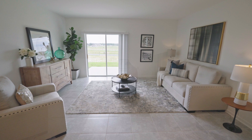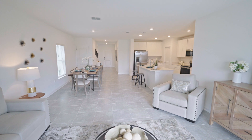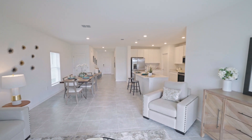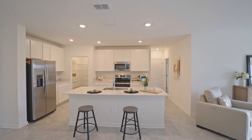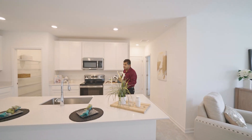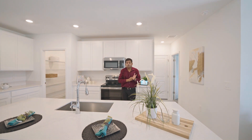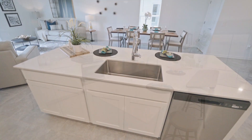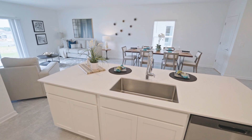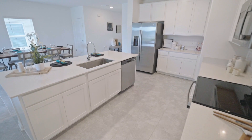One thing I don't really like with this builder is they don't always put a lot of lights in the family room — they have a good amount of light in the kitchen area, but not in the gathering room. For the price and what you're getting, though, I'll be okay with that. This is the size of your island — really nice. You have this really nice faucet and everything that you see, including your refrigerator, is included. There is no washer and dryer.